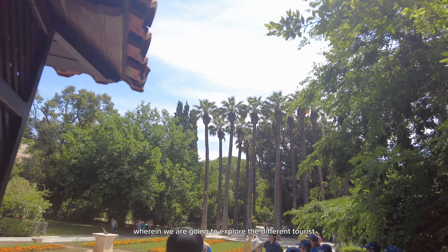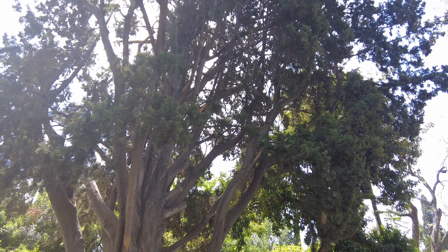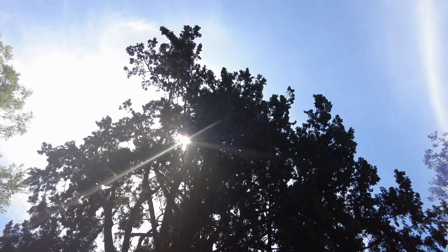For our first day in this city, we are having a day tour guided by a tour guide, where we are going to explore the different tourist attractions at this place.